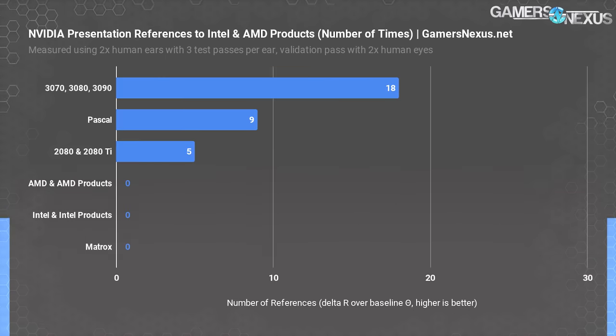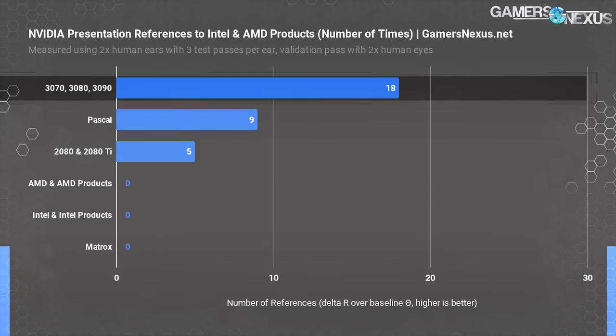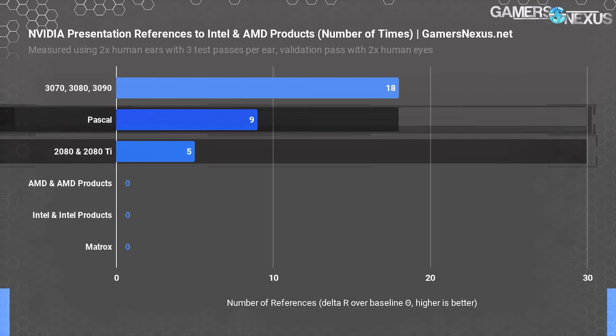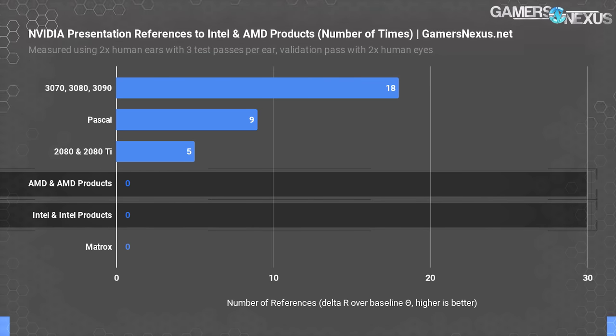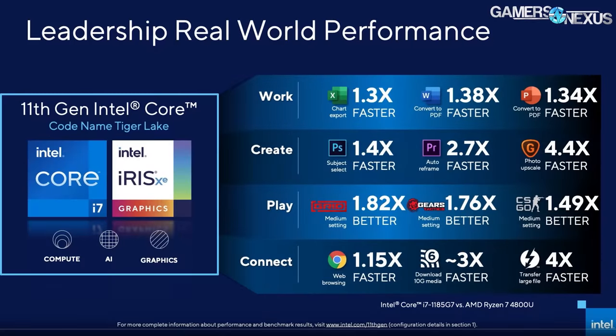For quick reference, we also benchmarked Nvidia's keynote as a control. By our count, Nvidia referenced the 3080 and 3090 18 total times; Pascal got 9 references for the previous gen; and the 2080 and 2080 Ti got a total of 5 references. It had zero references to AMD, AMD products, Intel, or Intel products. So there you go — your real-world benchmarks of marketing and branding. But Intel does have a chance to really hurt AMD in that newly claimed segment.